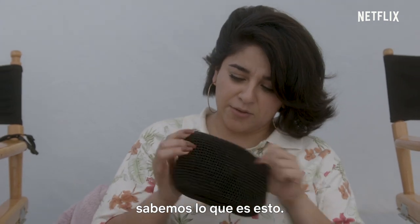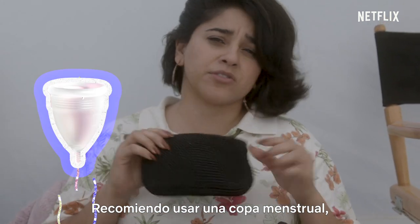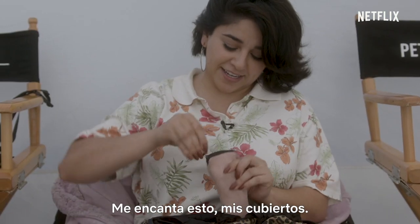In here, ladies, we all know what this is. I'm specifically gonna plug the menstrual cup — that's what I use. I highly recommend it. Save the planet. I love this thing.